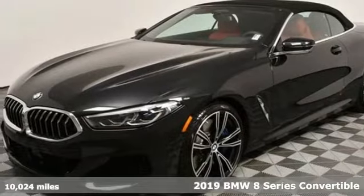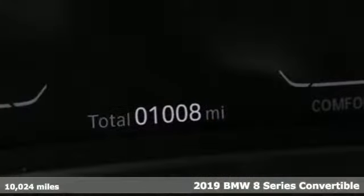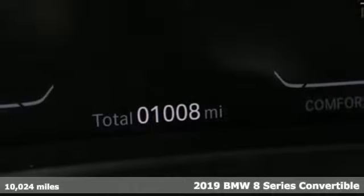Here's a 2019 BMW 8 Series. This is where Motorsport Heritage meets the next evolution.